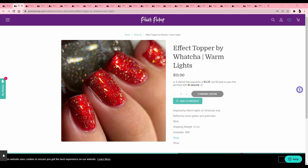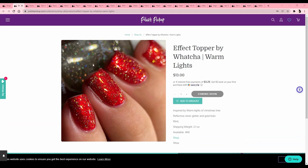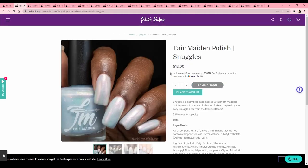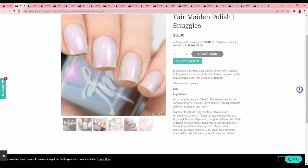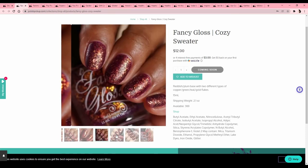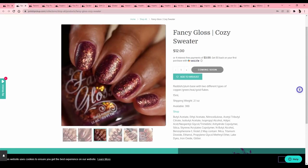Another effect topper by Watcha, 'Warm Lights' — I've never heard of this brand. It looks like a reflective silver glitter and gold hollow, inspired by the lights of a Christmas tree. I have a lot of stuff like this and I don't need any more. These are stickers which are cute but I have a lot of stickers. Fair Maiden Polish 'Snuggles' — one of those icy blue almost-white polishes, we've passed on like four of those today.